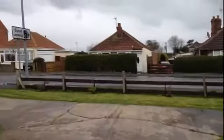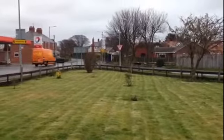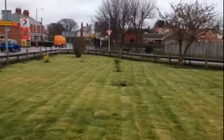Close to the coast, close to the centre of Withensee. Come and have a look. 01482 896 123.